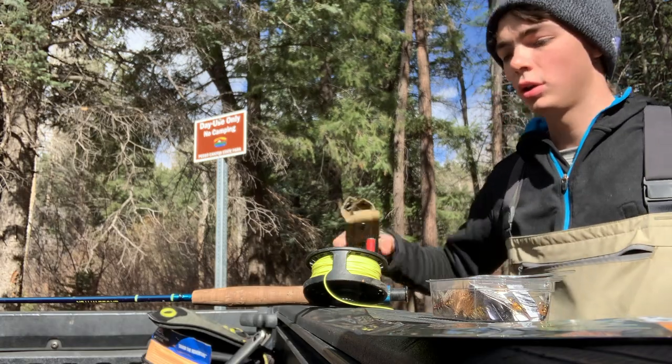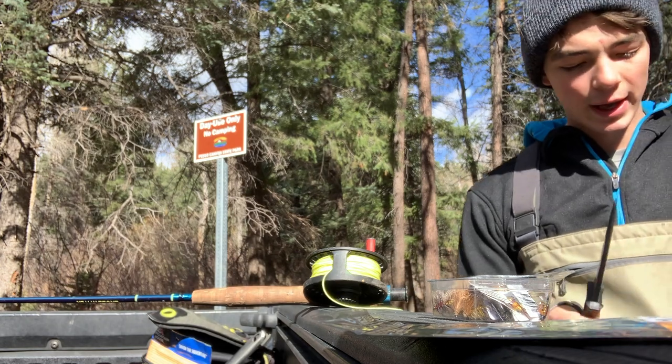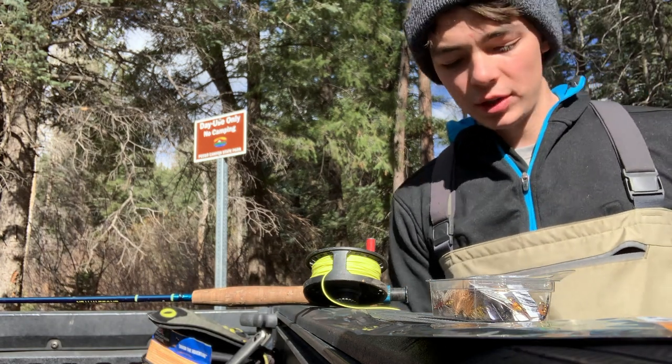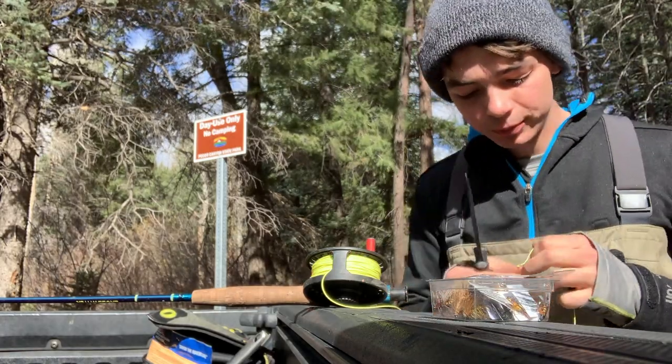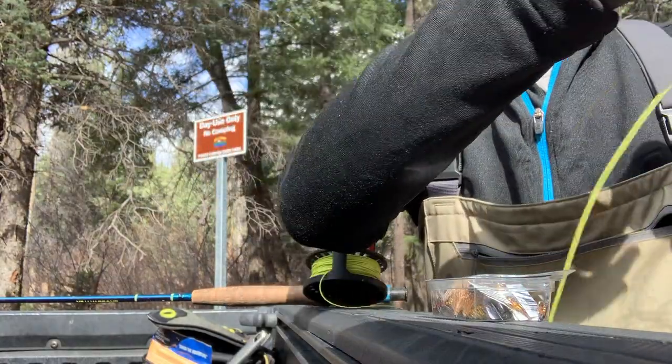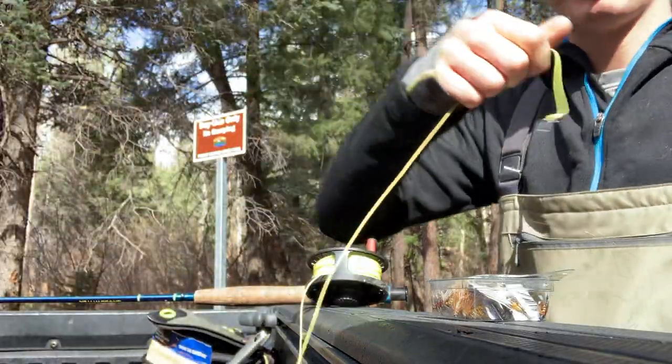It's so windy today. I'm hoping that up there in the canyon where the river is, it's not so windy — it's going to make it really hard to fly cast. Out here it looks like the dust bowl. Alright guys, we made it, we are here at the river. It is now time to go ahead and tie on that new leader we just got. I have a terrible habit of using my teeth probably way too much. Okay, there we go — all tied up.